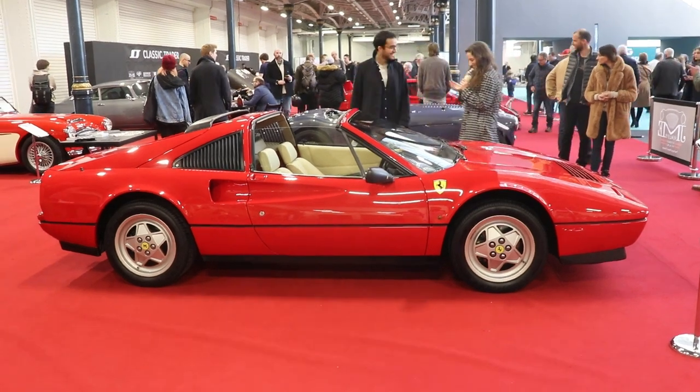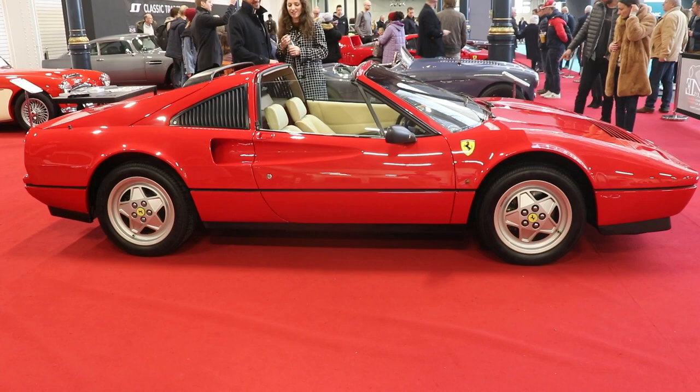Hello guys, I'm Kiri, welcome back to the channel. Today we're going to talk about a car in very original, throughout condition: a 1988 Ferrari 328 GTS.